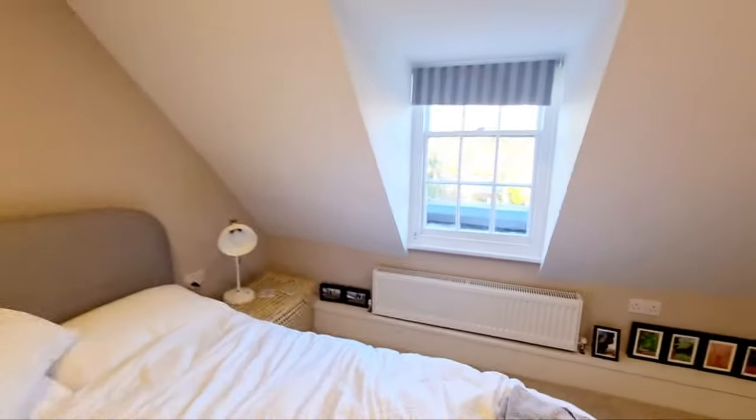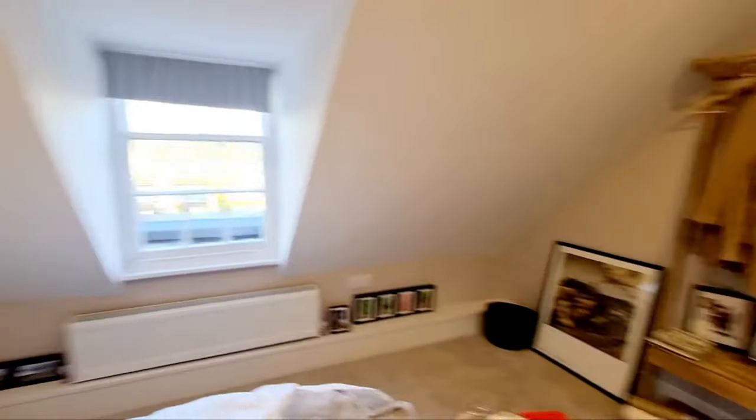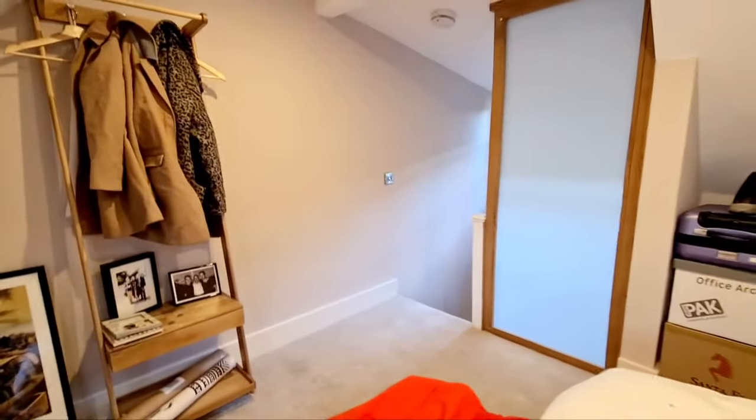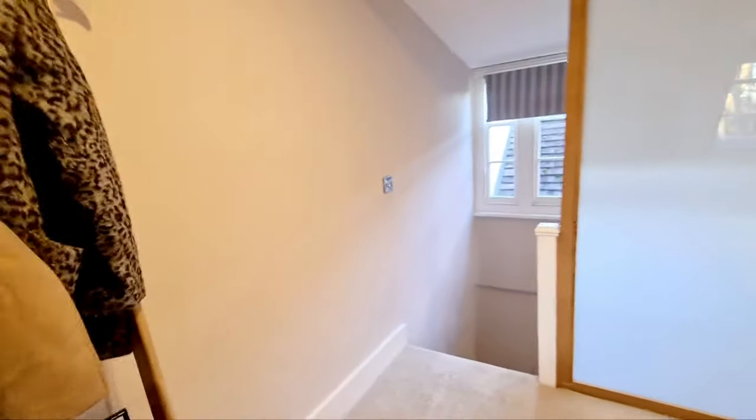Then going up to the third bedroom — window to the front. There's no door to the room but it's on the top floor by itself, so it's quite private.